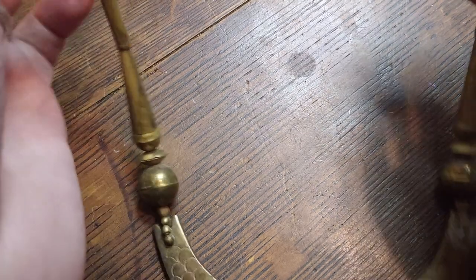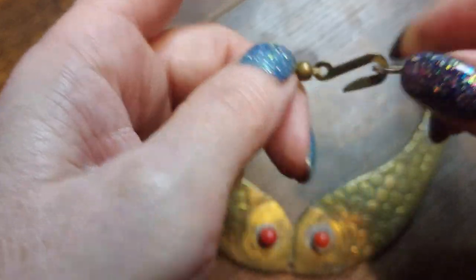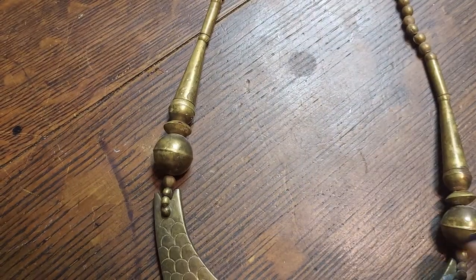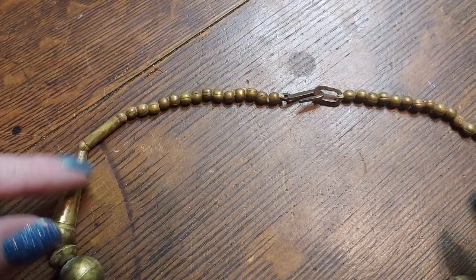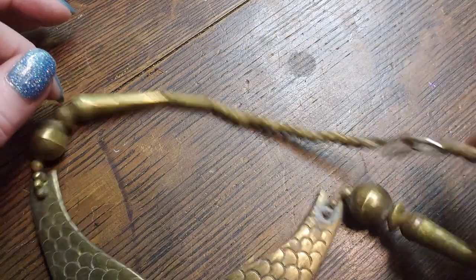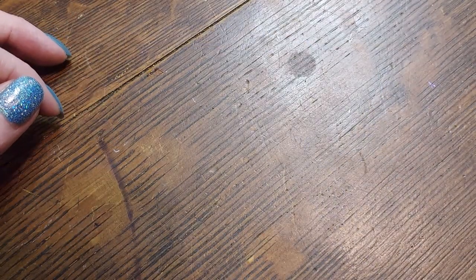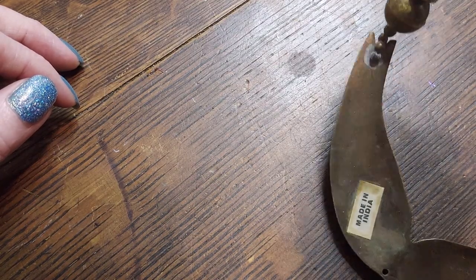Oh, what are we here — oh my gosh, I remember these from when I was in the 80s. Remember these? Indian brass fishies! This is brass, brass, brass, brass — all the way up. Very nice. Cute. Made in India — yep, I knew that.